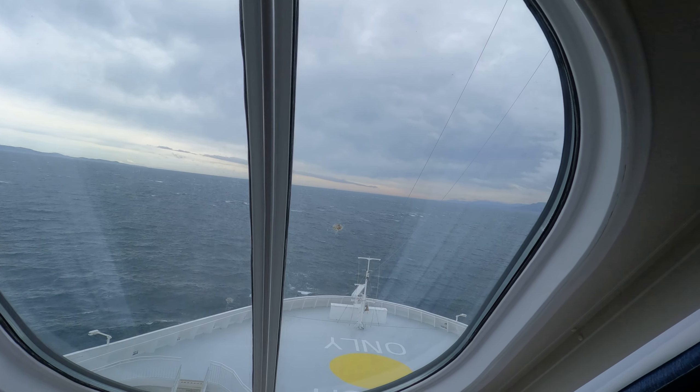All right, I'll just leave you with this view. This has been a look at cabin 12102 on the Norwegian Bliss. Of course, as always, if you like the content, be sure to rate, comment, and subscribe below. Don't forget to ring the bell to stay up to date with all of my latest adventures. And until next time, this is Matt signing off — have a good one.